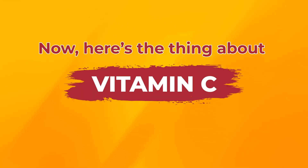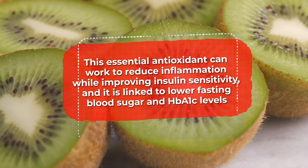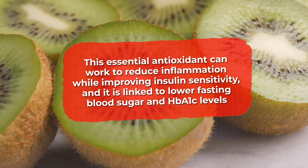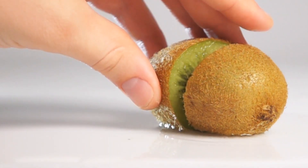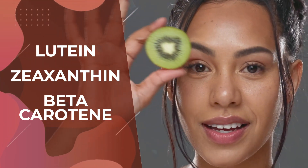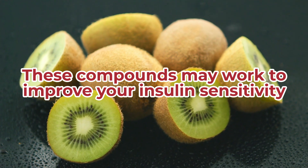Here's the thing about vitamin C — it isn't just for fighting colds. Studies show that this essential antioxidant can reduce inflammation while improving insulin sensitivity, and it is linked to lower fasting blood sugar and HbA1c levels. Kiwifruits are also loaded with lutein, zeaxanthin, and beta-carotene, those eye-protecting antioxidants, and studies show that these compounds may also work to improve your insulin sensitivity.